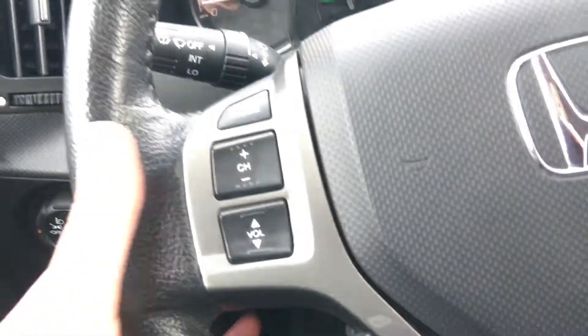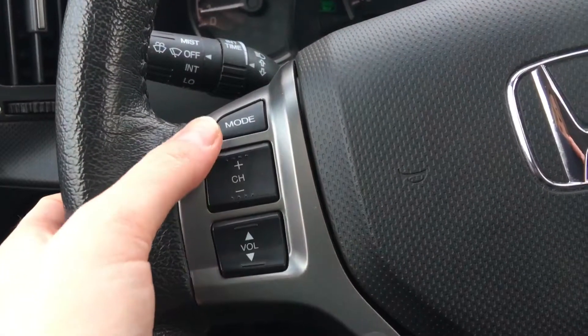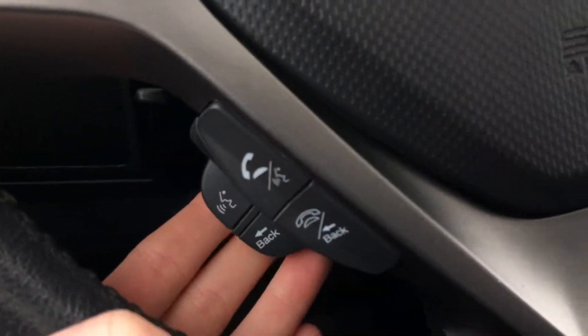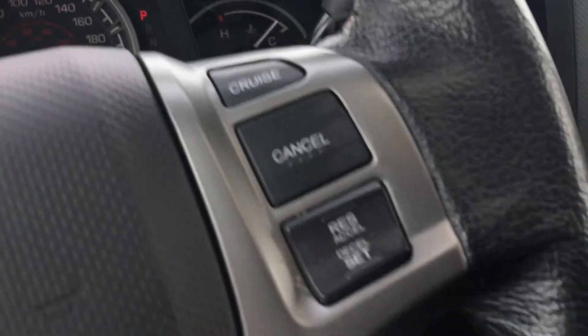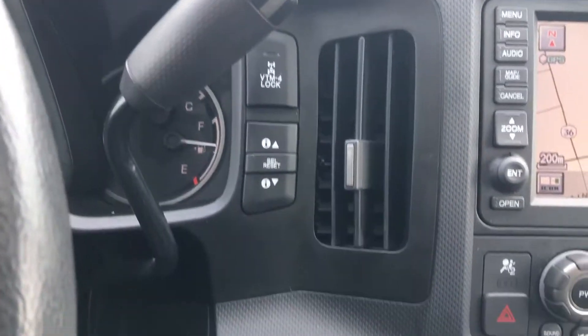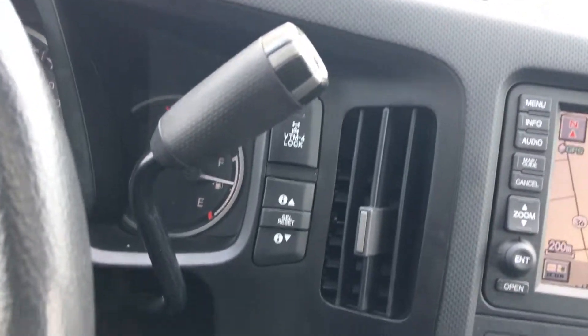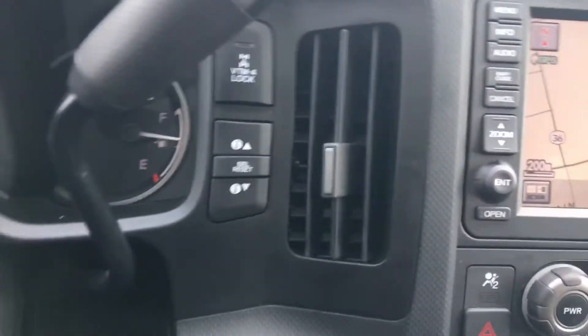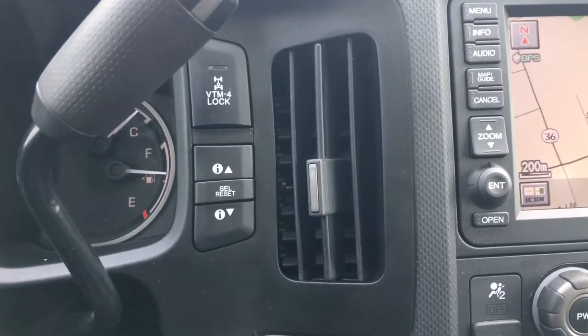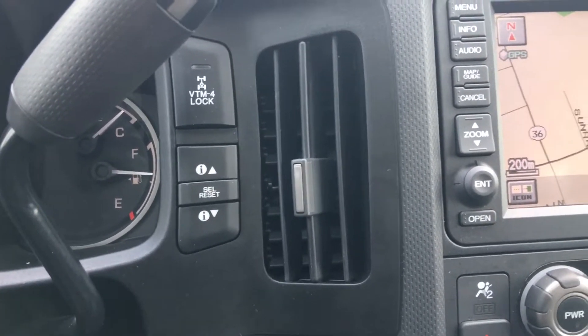Back to the wheel, we have our controls for music with mode or source, channel, and volume. Down here we've got phone and Bluetooth, and on this side we've got our cruise control settings. Behind our gear selector, mounted right there on the dash, we've got our variable torque management or four-wheel drive lock, and those arrows for scrolling through information.